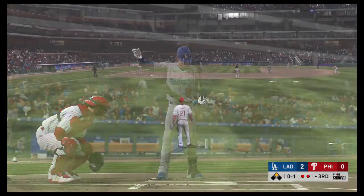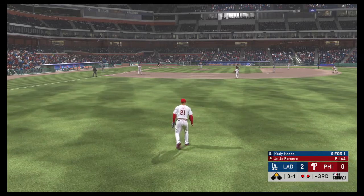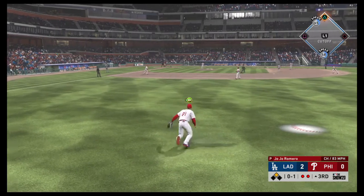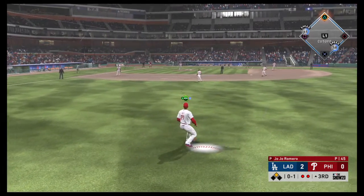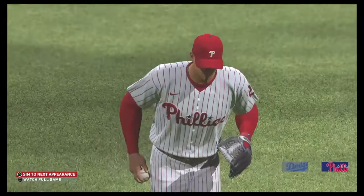Next up for Los Angeles, Cody Hosey, 0-for-1 for him here in this one. Hit the other way out toward right field. James is there and he'll make the catch to retire the side.